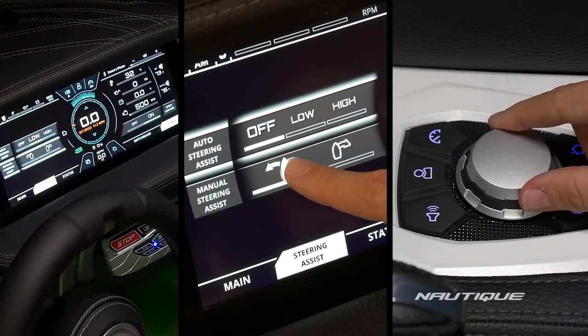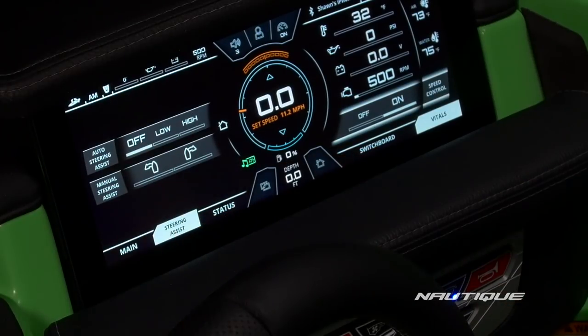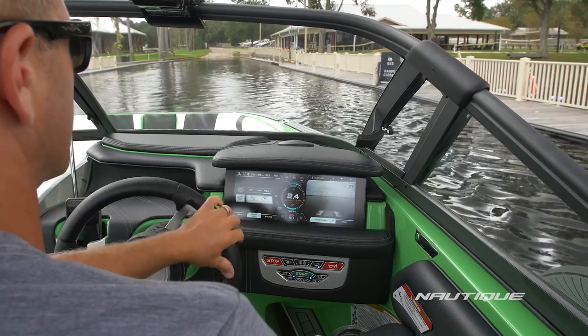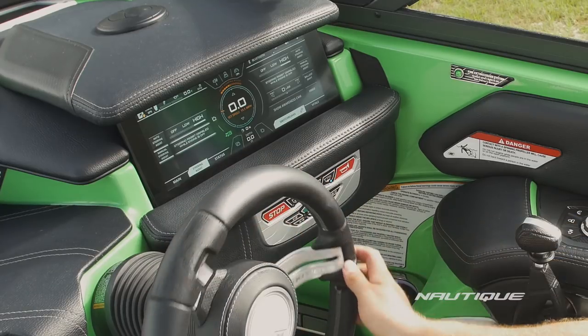There are three ways to engage the Nautique Integrated Steering Assist while you're at the helm of one of our G-Series boats. The first is when the Steer Assist is in automatic mode, where the boat does all the work for you. When the boat is in gear at speeds under 4 mph, the steering wheel engages a stern-mounted thruster while simultaneously moving the rudder.